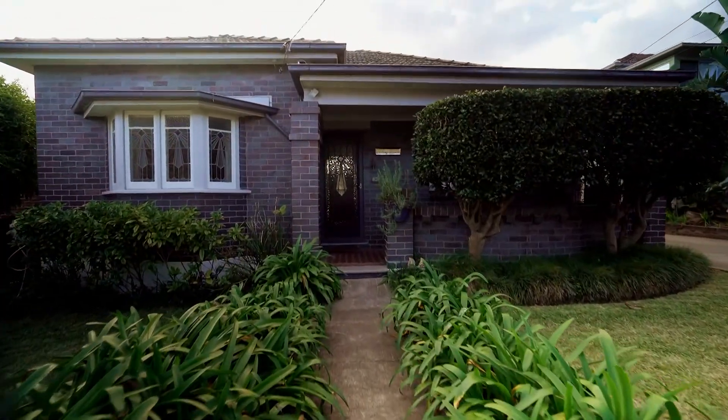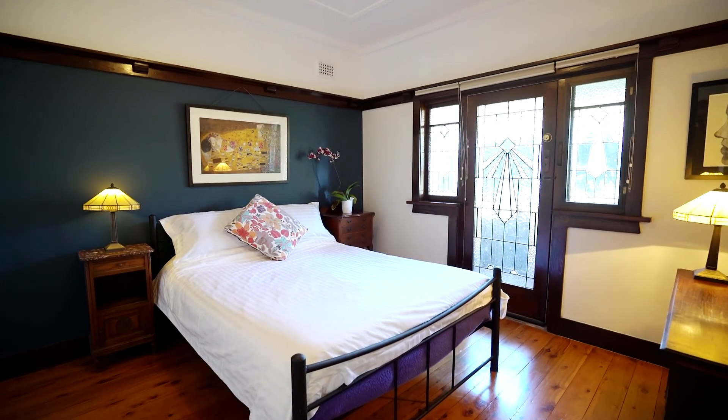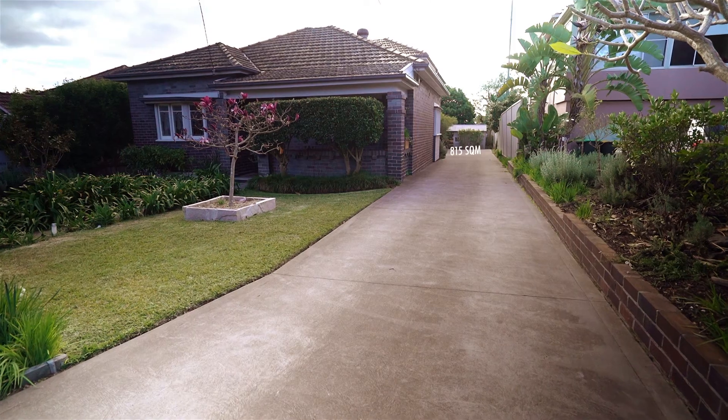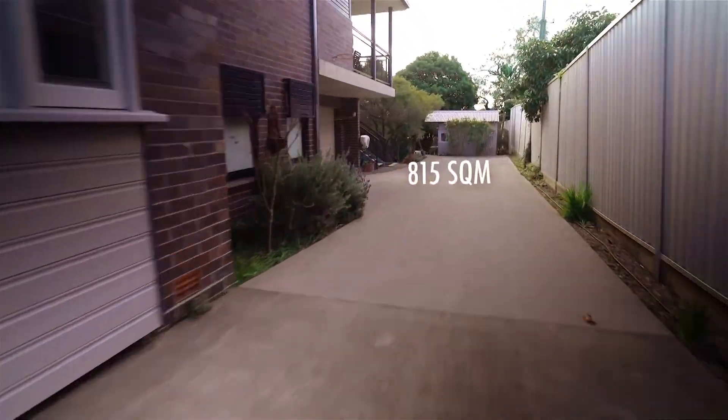We bought the house 16 years ago, bought it as an original California bungalow, two-bedroom. As we decided to have kids, we decided to do the renovations to the property as well. We made it a three split-level property and built a whole new kitchen, lounge, and dining. Underneath there's a garage, so we did very extensive renovations.